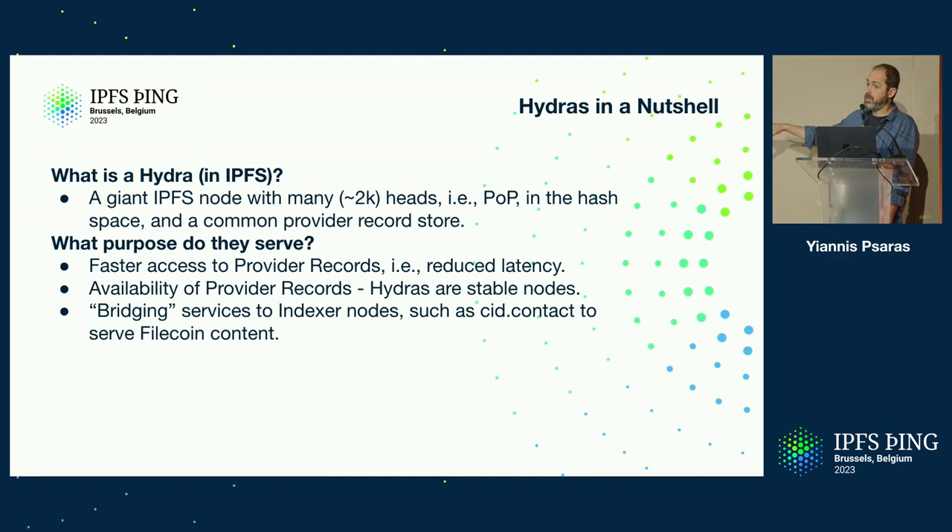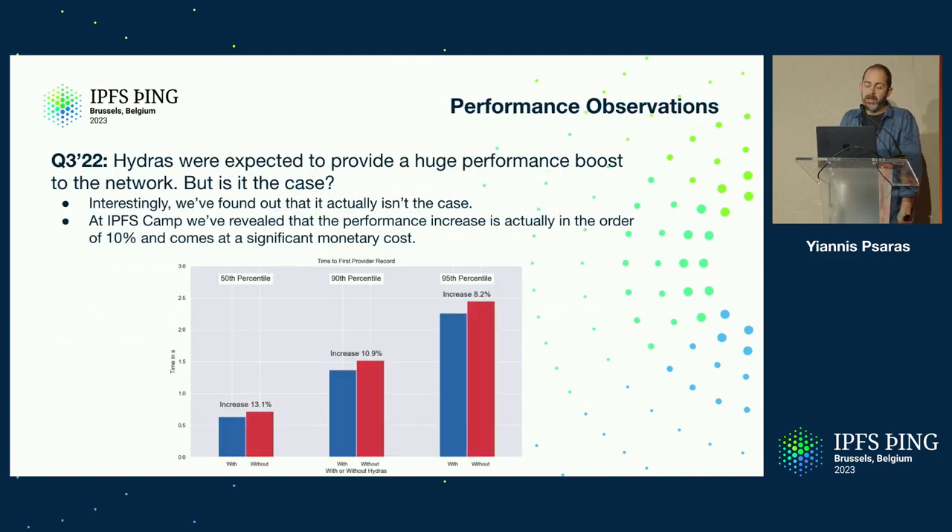In Q3 of 2022, we started a study to see what performance boost Hydras actually provide. Interestingly, we found out that it's not that much — around 10%. As we see in this graph, it's between 8% at the 95th percentile and 13% at the 50th percentile, which is good but not great, taking into consideration the huge monetary cost of running 2,000 nodes that are sending and receiving a lot of traffic and storing billions of provider records.